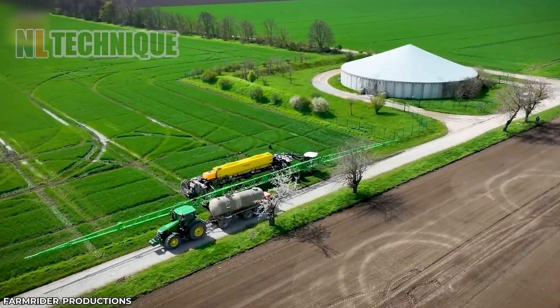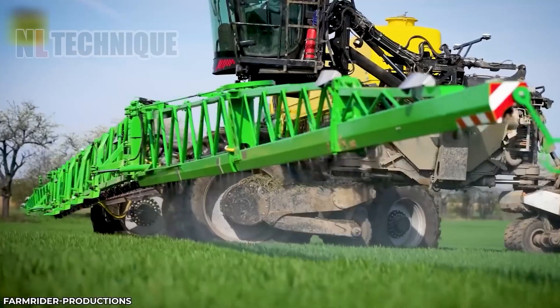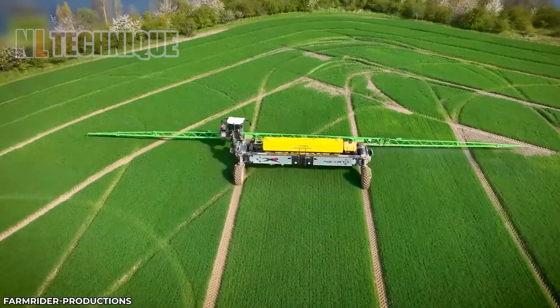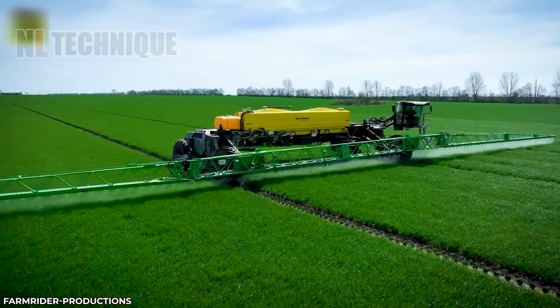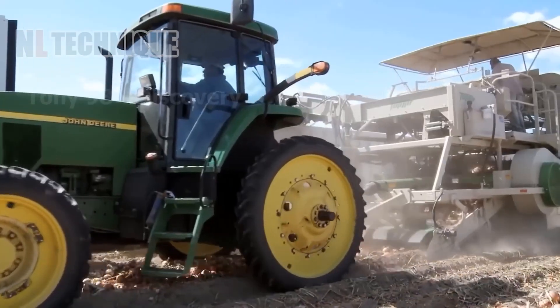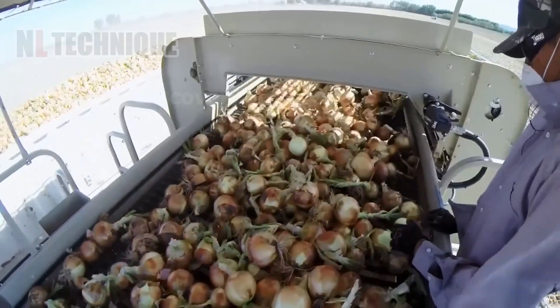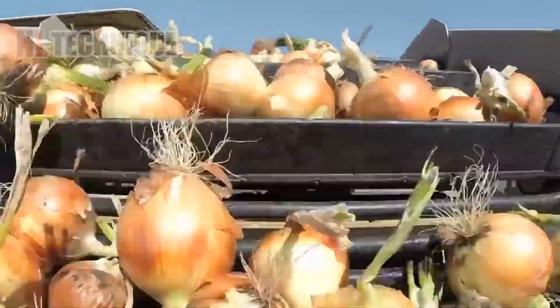With a tank capacity of up to 17,000 liters, this colossal pesticide sprayer can cover vast fields. Millions of onions will then be harvested by machine and transported by truck to the packing plant.